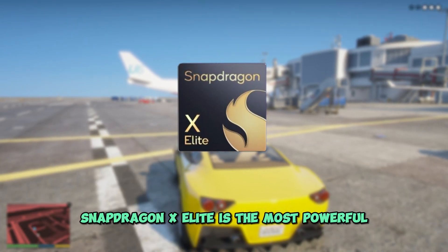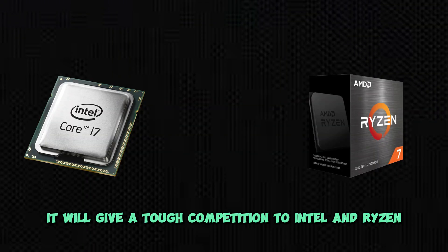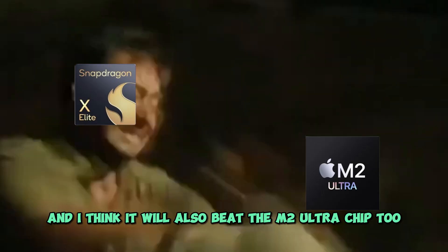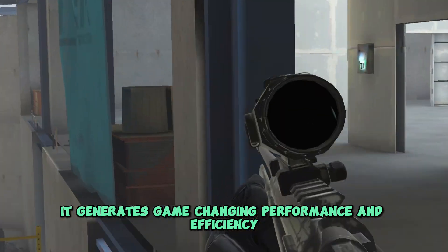Snapdragon X-Elite is the most powerful, intelligent, and efficient processor ever created for Windows in its class. It will give tough competition to Intel and Ryzen, and it will also beat the M2 Ultra chip. It generates game-changing performance and efficiency.